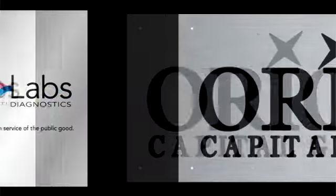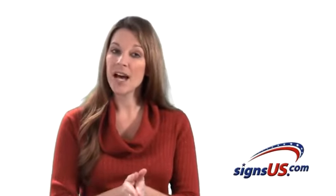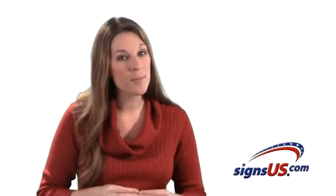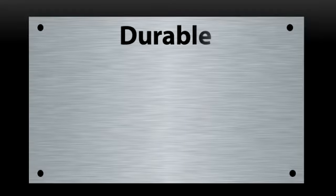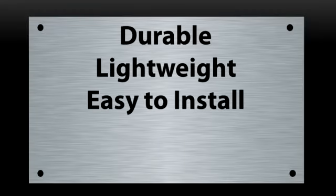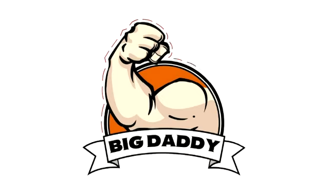We've all seen square and rectangular aluminum signs, but did you know that many of the custom, professional, and shapely signs are also aluminum? While aluminum is durable, lightweight, easy to install, and professional, it has a secret recipe. And here it is: you can have your aluminum sign designed and cut into any shape.